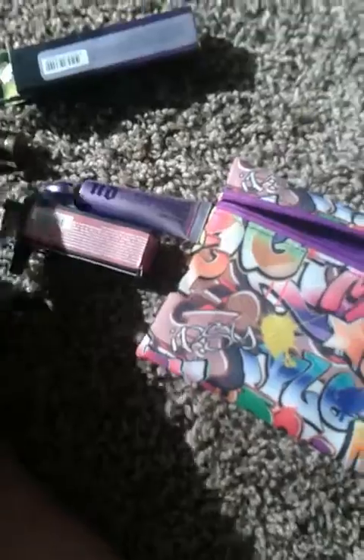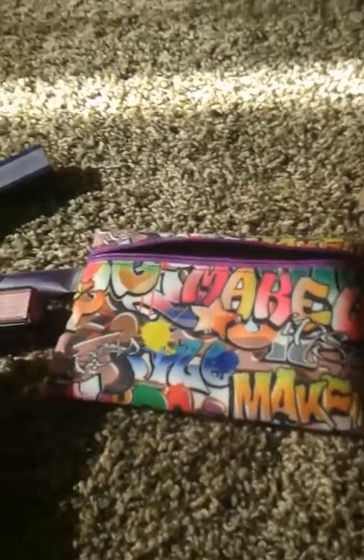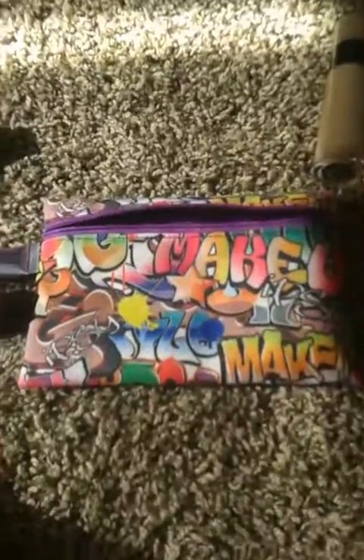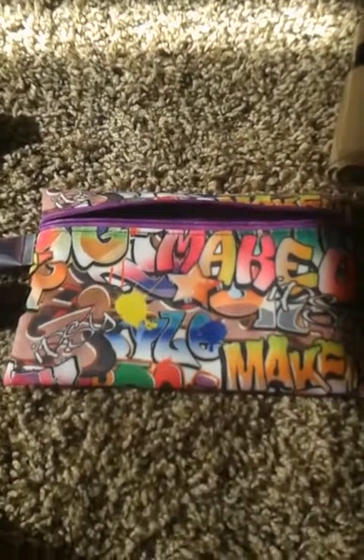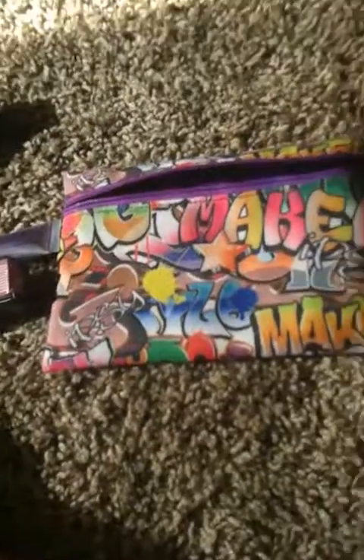I also had the Urban Decay Perversion Mascara I was trying to save for an empties video, but because we were in the middle of moving that wasn't possible. That's pretty much the deal this month — I hope you guys enjoyed it! If you did, like, comment, subscribe and let me know what you want me to talk about in the future. Bye!